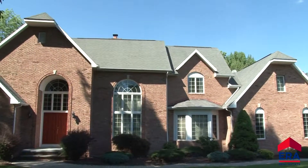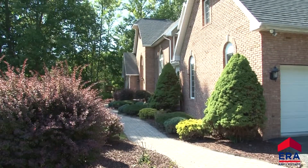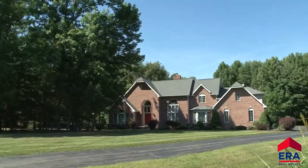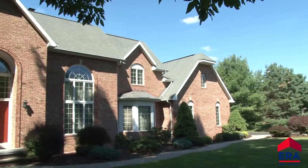This lovely Abington home is simply stunning. A professionally landscaped yard is complemented with a nice mix of mature trees, making this property a private and serene escape from everyday life.